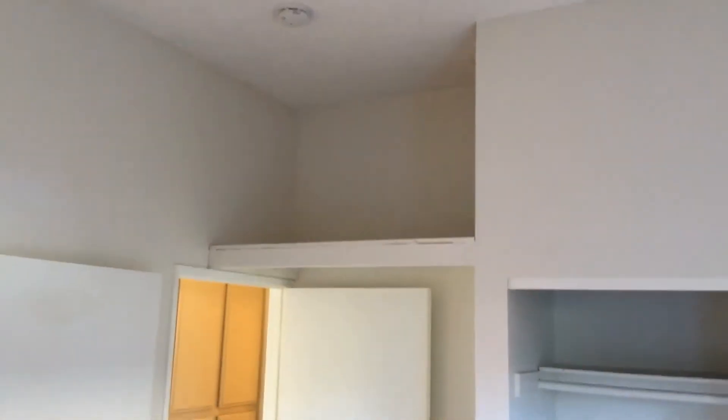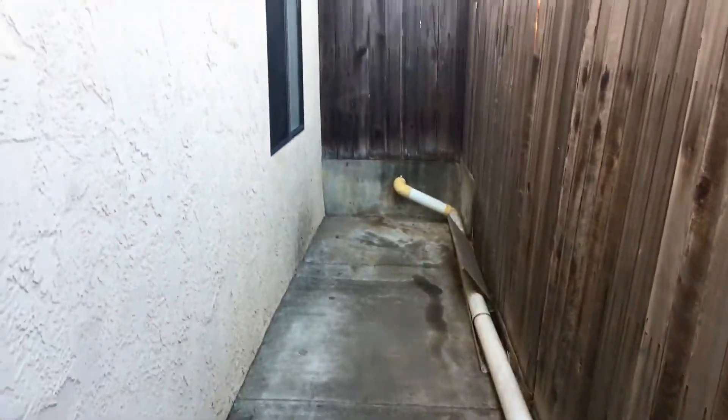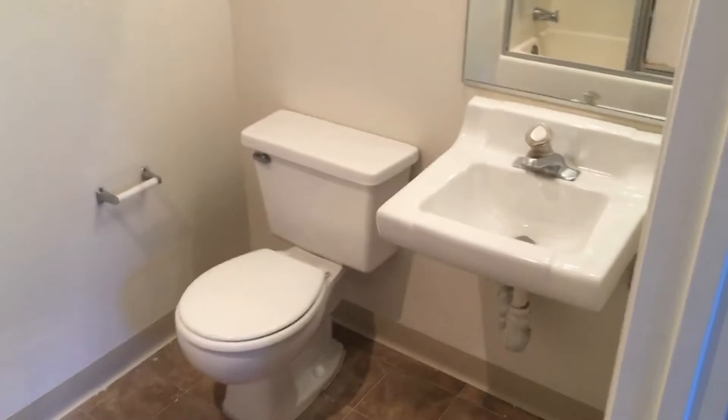The master bedroom has an attached bathroom as well as access to the private patio, plus some additional storage above the doorway. Step onto the patio here — it's a nice long patio, great for relaxing.